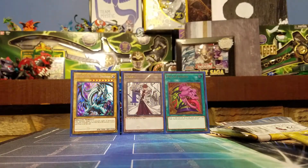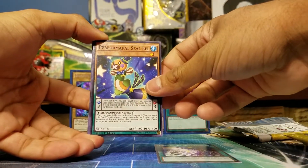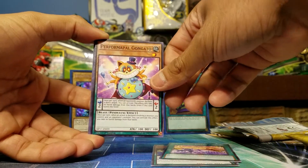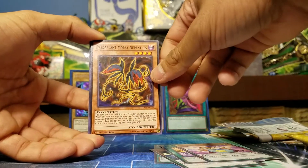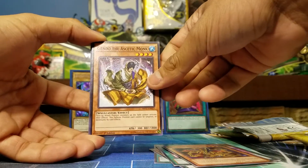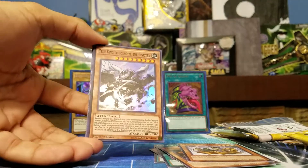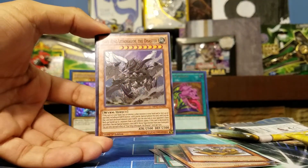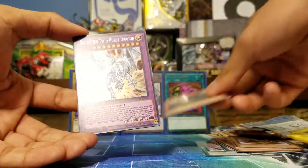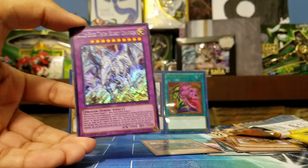Opening the first pack — leading off with Forge of the True Dracos, Crystal Logic, Performapal Gongato, Nephthys, Gendo the Ascetic Monk, and True King Lithosagym the Disaster — one of the main boss monsters of True Dracos. I've played against this thing and I absolutely hate it, which is a good sign for pulling it, especially if you're going to build True Dracos.